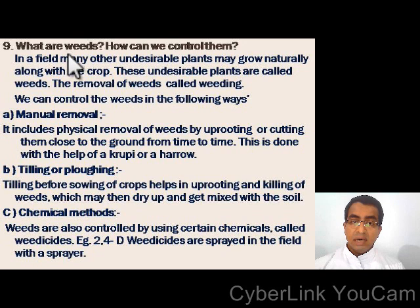Question number 9: what are weeds? How can we control them? In a field, many other undesirable plants may grow naturally along with the crop. These undesirable plants are called weeds, and their removal is called weeding. We can control weeds in the following ways: manual removal, tilling or ploughing, and chemical methods. Manual methods include physical removal of weeds by uprooting or cutting them close to the ground using a kurpi or a harrow. Tilling before sowing helps in uprooting and killing of weeds, which may then dry up and get mixed with the soil. Chemical methods involve using weedicides; for example, 2,4-D weedicide is sprayed in the field with a sprayer.